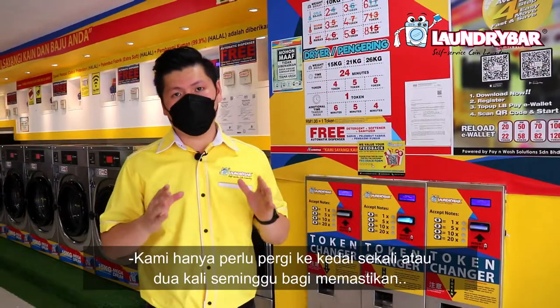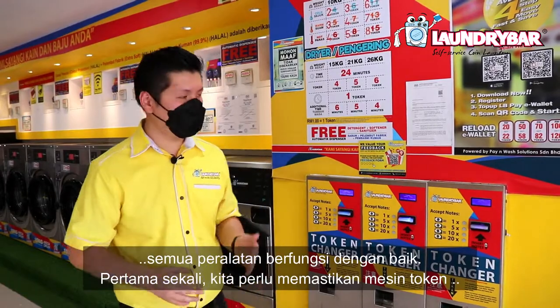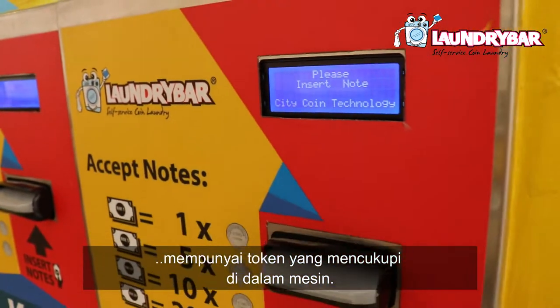We only need to go to the shop once or twice a week to make sure all the equipment is functioning very well. First of all, we need to make sure the token changers have sufficient tokens inside the machine.